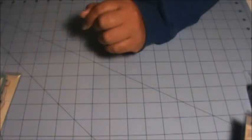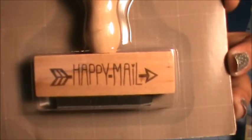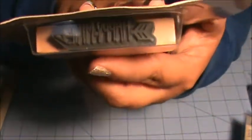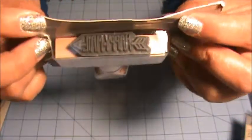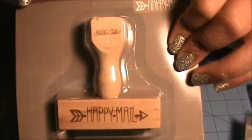The next stamps I got are from Joann's online. The first thing is this Happy Mail stamp — it's so cute. Hopefully I get a lot of use out of this. I hadn't seen it in the store so I ordered it online.